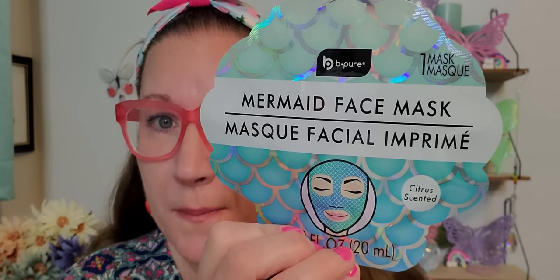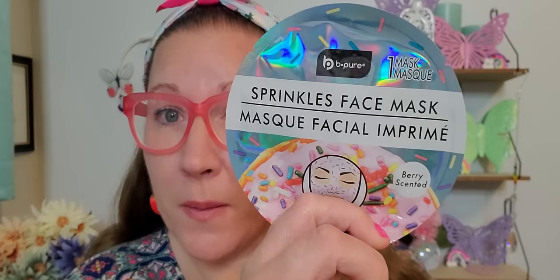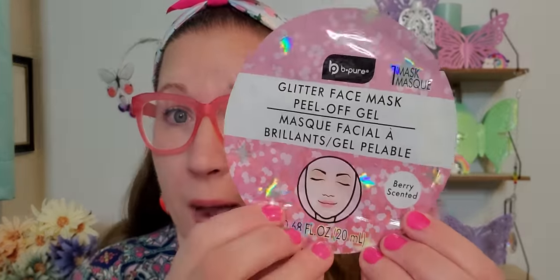I found some great face masks that I always love to have in my stash because nothing is better than coming home after a long sweaty day at work, taking a shower, and dolling myself up with a cute mask. I found these three from the Be Pure brand. This is the Mermaid Face Mask - I've used this so many times and I love it very dearly. Then I found the Sprinkle Face Mask, which is berry scented. The Mermaid one is citrus scented. And we have the Glitter Face Mask, which is berry scented as well. All of these are really fun on your face and they do the job - they make you feel all fresh and better.